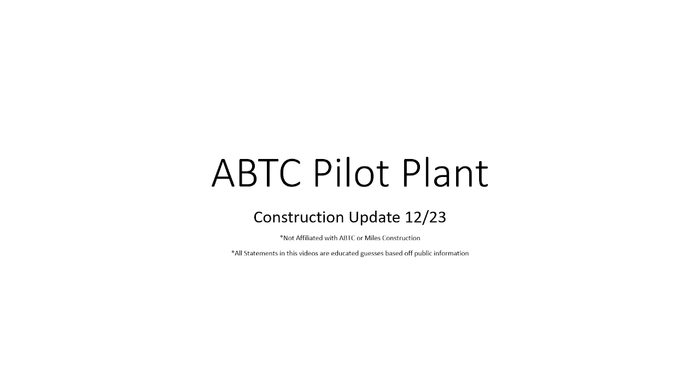Happy December everyone. This is the video for the construction update of the American Battery pilot plant out in Fernley, Nevada for December 23rd, 2021. I want to try out a video recording this week to walk through the construction update over the past few weeks. Apologies ahead of time — I am getting over a cold so my voice may be a little rough. As always, quick disclaimer: I am not affiliated at all with American Battery or Miles Construction or any construction counterpart for the pilot plant. All of this information is pure speculation off public information from the internet, the Discord, or the company themselves.